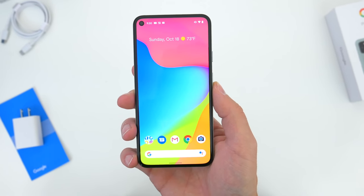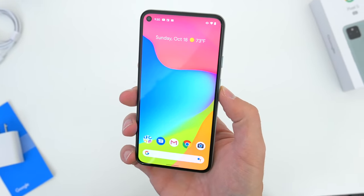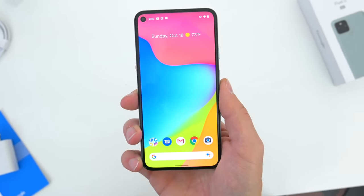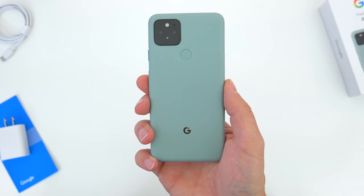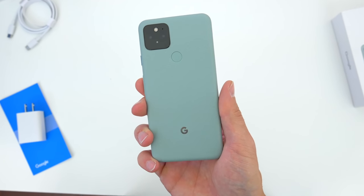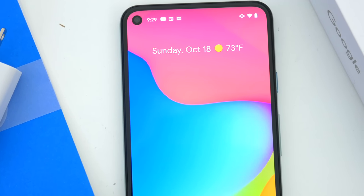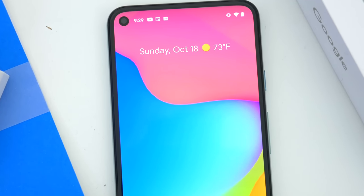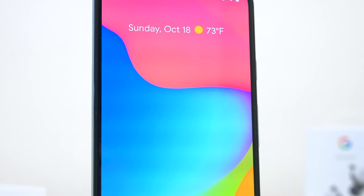So right off the bat, let's talk price. The new Pixel 5 comes in at $699. There's no other configuration options, there's no XL model — it's just one price for 128 gigs of storage and two colors: sorta sage green, which I have here, and just black. This certainly keeps things pretty simple, and price-wise it's also very attractive. It's $100 cheaper than what the Pixel 4 started at last year.